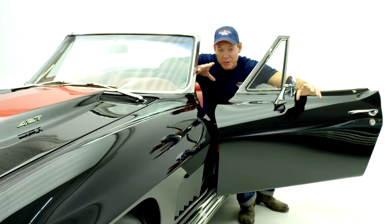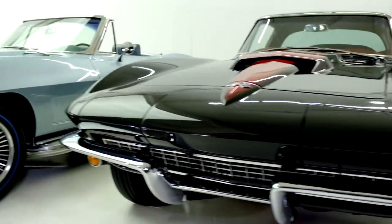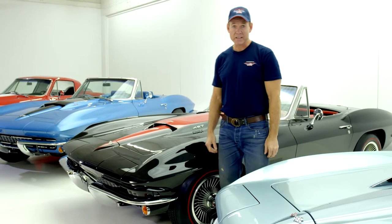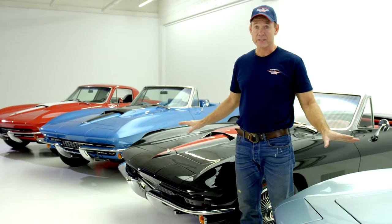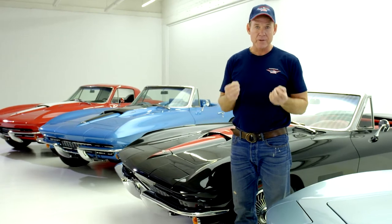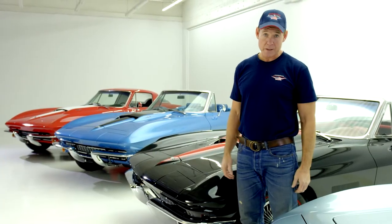People always ask me: are your cars as good as they look on the internet? Yes and no. These 1967 Corvettes are some of the best I've ever seen — they're amazing, but not perfect. Every 50-year-old car is going to have 50-year-old parts, and that's what makes them valuable in the first place.